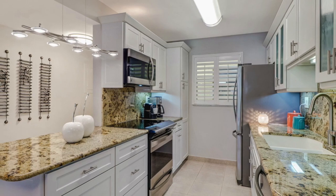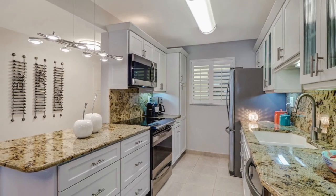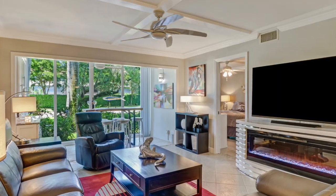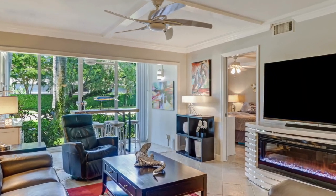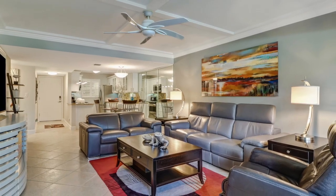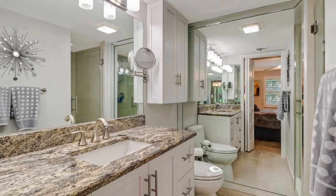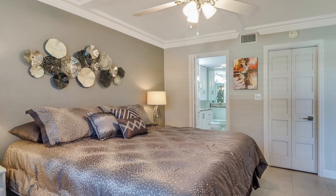Some of the many updates include hurricane impact windows and doors, an updated kitchen with stainless steel appliances, granite counters, and custom cabinetry, beautifully renovated bathrooms, newly painted interior, plantation shutters, updated solid doors, and custom ceiling detail.